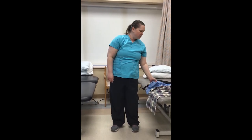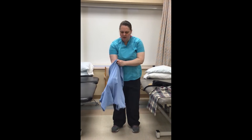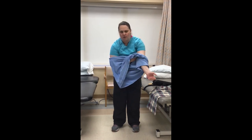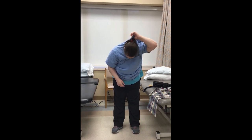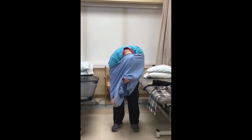To do a pullover shirt, you'll take the shirt and lean forward a little bit to get the arm away from the body. Put the shirt through the surgical arm up above the elbow. Then take the non-surgical arm and pull it so that it's up above the elbow as well. Grab the shirt at the neck and pull it over your head. Use both hands if necessary to pull the shirt down. To take the shirt off, bring the shirt up a little bit, lean forward, grab the shirt by the back of the neck, and pull it off.